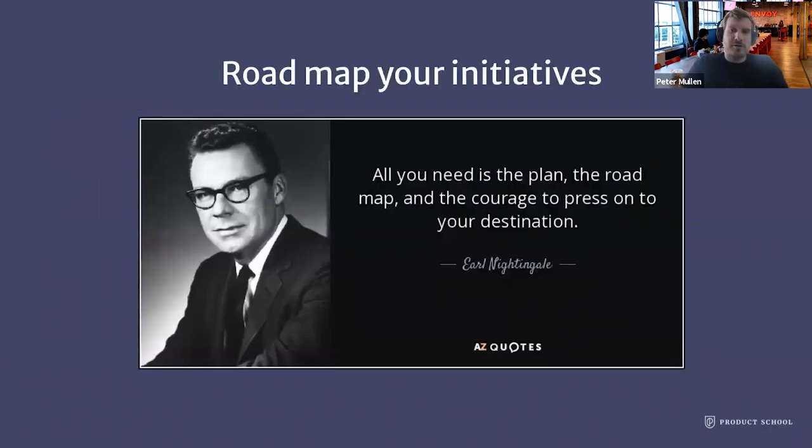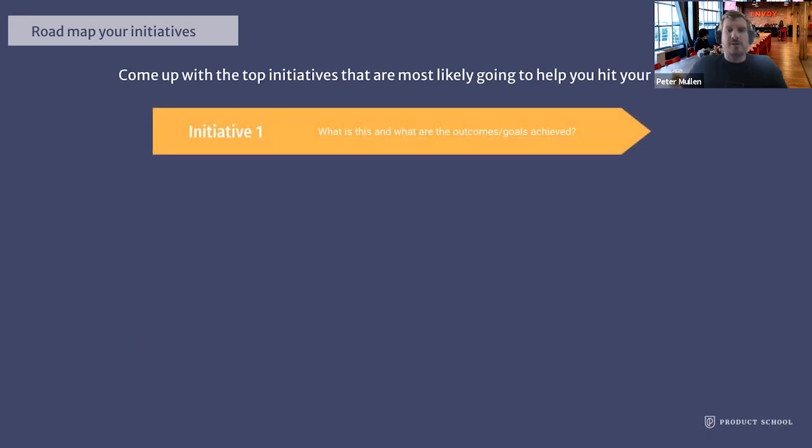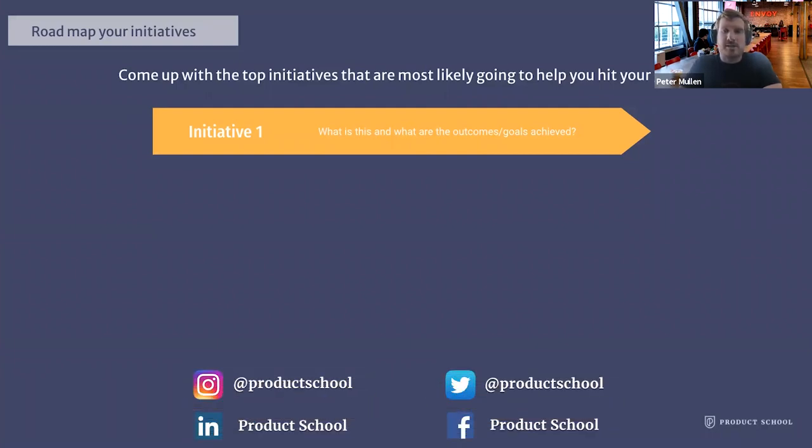Now that we've outlined a clear vision and have a clear set of goals, we can take the next step of setting our product strategy and the initiatives to help achieve these goals. Initiatives are bodies of product work or scope that will help you hit your goals. Think big-picture — if you had no constraints, what initiatives would help you most clearly achieve that goal? For each initiative, answer the question: what is this and what are the outcomes or goals it will help achieve? This can usually be done in the form of a one-pager where you include the problem, the opportunity, who this is for, the success metrics, possible solutions, risks, assumptions, and open questions.